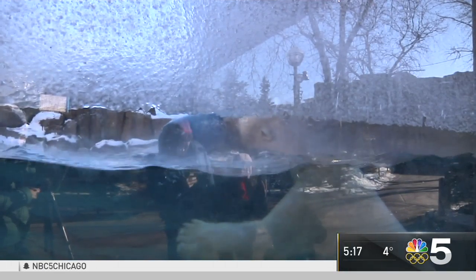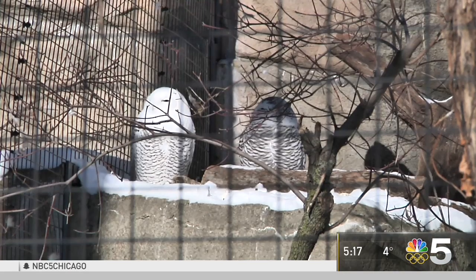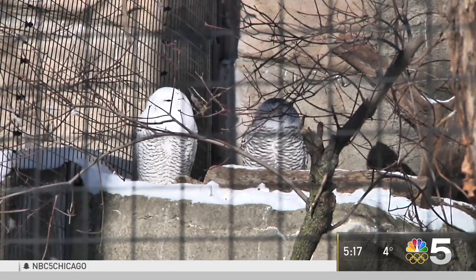It's not that cold for polar bear Siku, who's taking a refreshing dip in the pool. Other animals like Bactrian camels, snow owls, and lynx are also enjoying the weather.